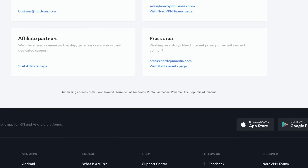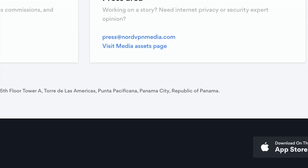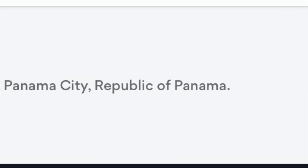NordVPN is headquartered in Panama, which does not have the tightest relationship with the US or some other countries, so they're pretty safe. They offer six simultaneous connections. The price is a little more expensive, but it's solid. A VPN is an important thing — you have to trust the company. But it's still not super expensive; it's like $69 for a year.